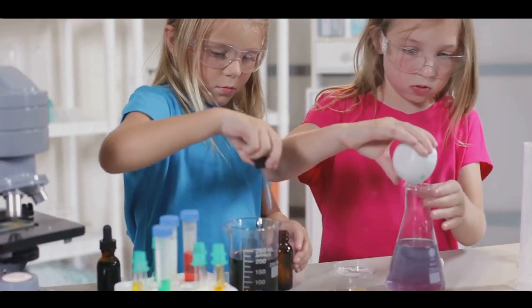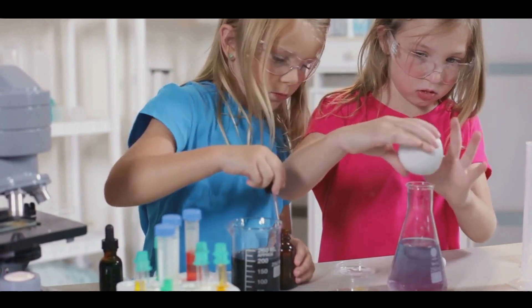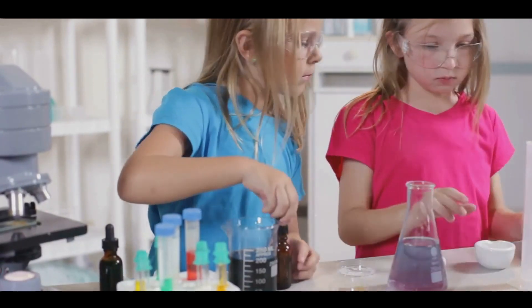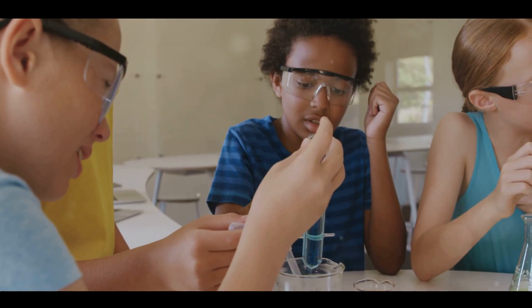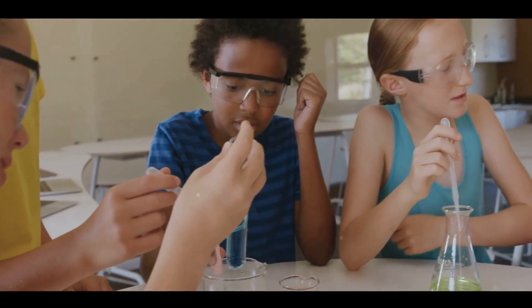Ever pondered over what STEM is and why it's so crucial today? Well, let's break it down. STEM is an acronym that stands for Science, Technology, Engineering and Mathematics. Starting with science, it's our way of understanding the natural world around us. From the tiniest ants to the vast galaxies, science helps us make sense of it all.